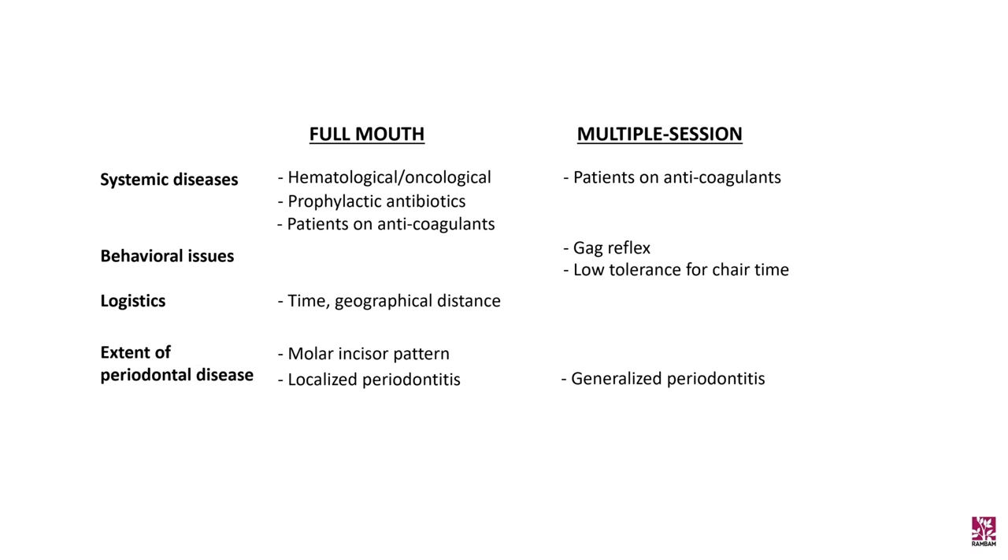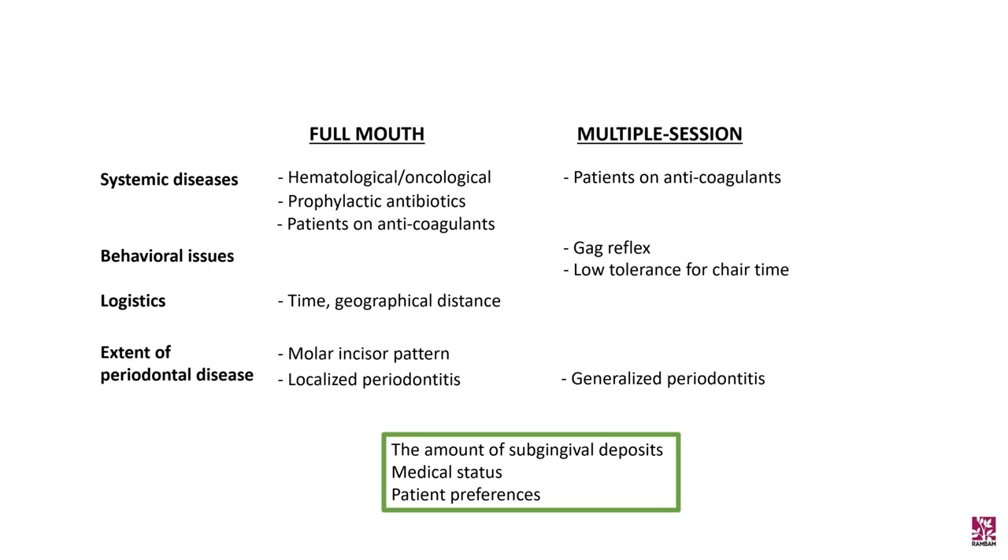Finally, and most importantly in my opinion, the choice of protocol should depend on the amount of subgingival deposits, medical status, and the patient's preference — and perhaps the need for repeated sessions of oral hygiene instructions.